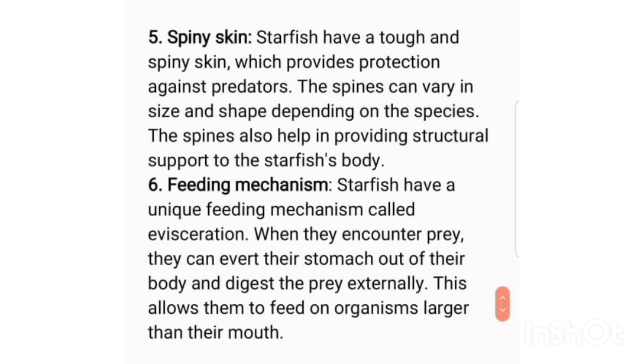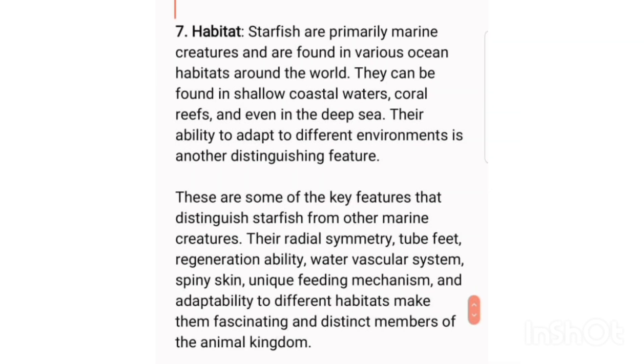Seventh, habitat: starfish are primarily marine creatures and are found in various ocean habitats around the world. They can be found in shallow coastal waters, coral reefs, and even in the deep sea. Their ability to adapt to different environments is another distinguishing feature.